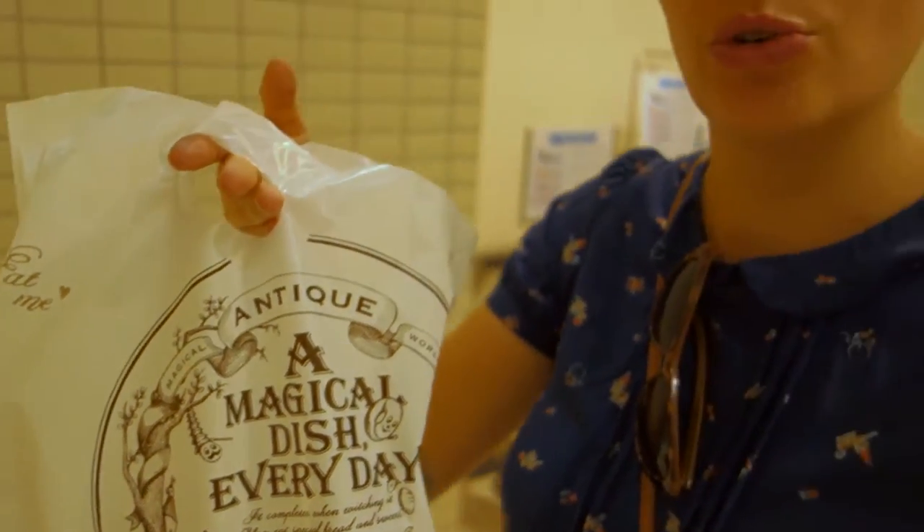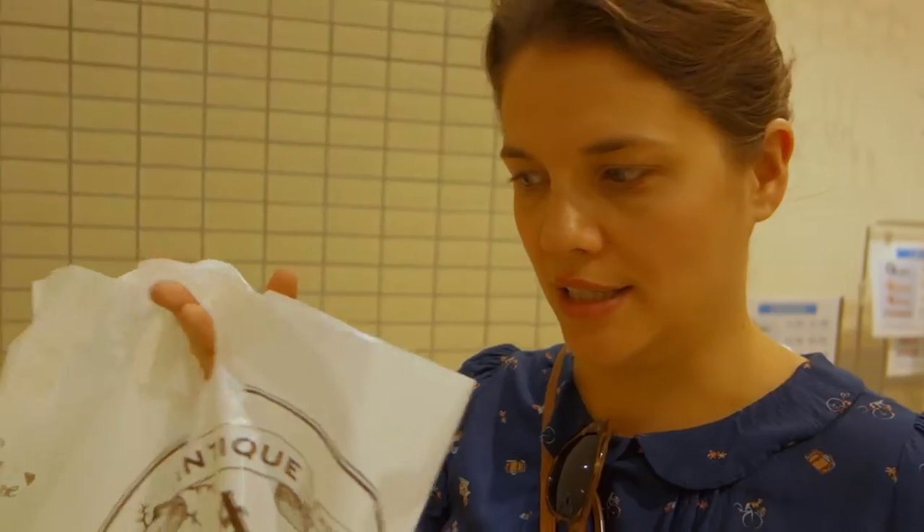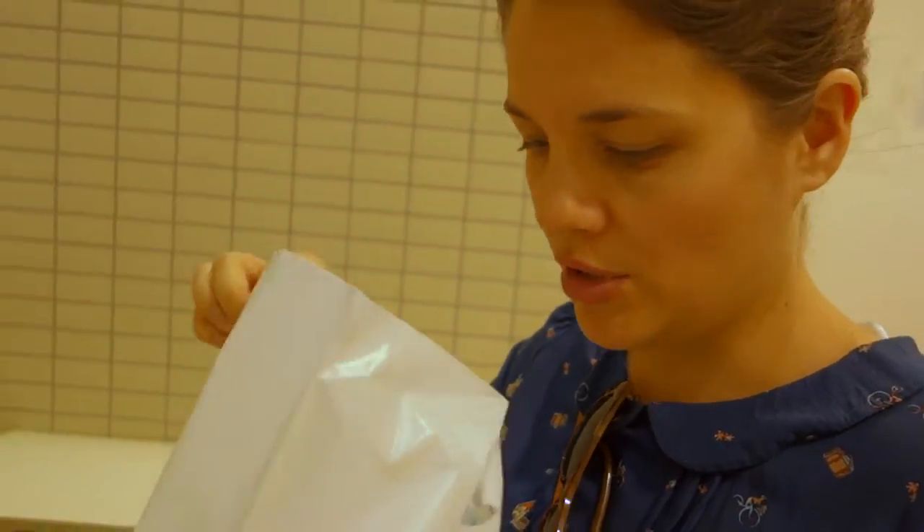So we're here in the Kyu's Mall in Abeno in Osaka and they have this little bakery that sells croissant donuts — or cronuts, as most people know them.